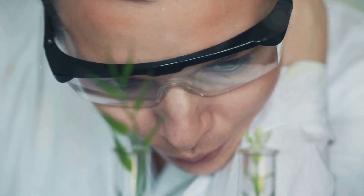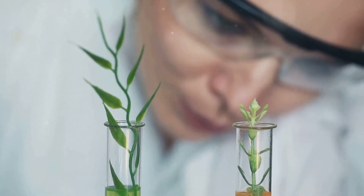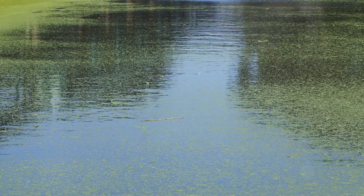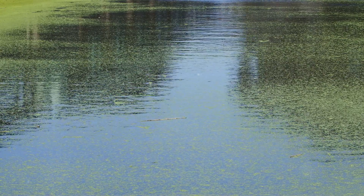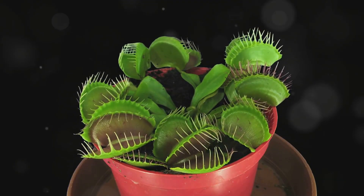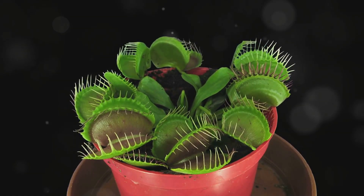Charles Darwin himself was enamored by their intricate mechanisms, dedicating years to studying and unraveling their secrets. Carnivorous plants typically inhabit nutrient-poor habitats like bogs, swamps, and rocky outcrops. Faced with this nutritional scarcity, these botanical masterminds turn to an unconventional source: animals.